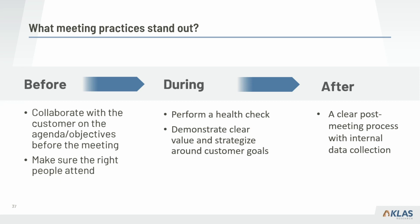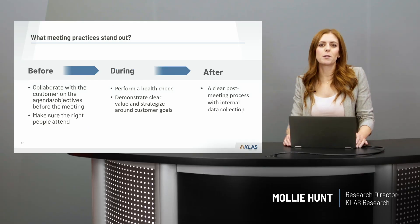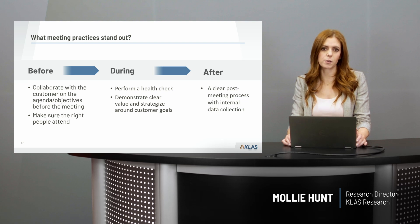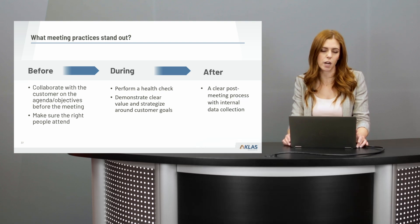Seven vendors mentioned having a clear process and timelines for following up on action items and ownership of priorities after the meeting. Additionally, a few mentioned having their own internal metrics to gauge the success of the meeting, where the client is in their level of engagement, and the overall health of the relationship. Effective customer meetings is just one way the CSM has an impact on the customer relationship and overall customer success with the product.